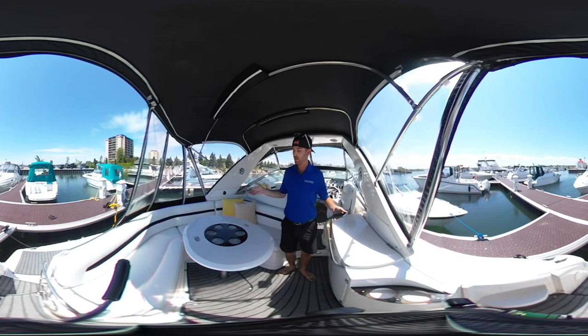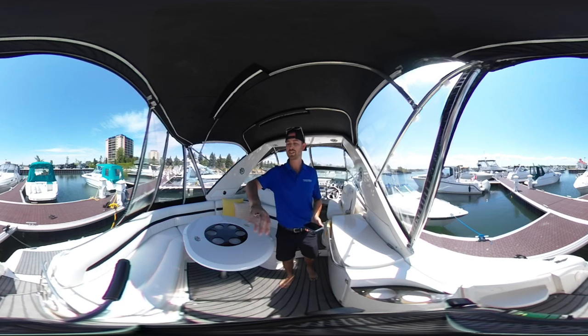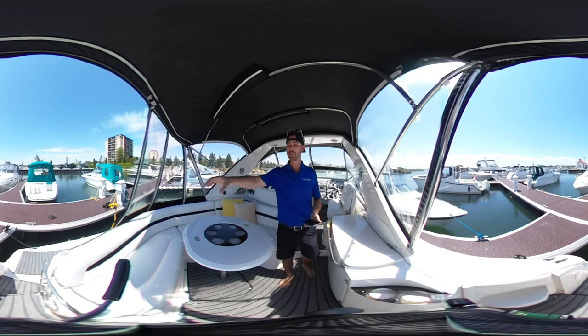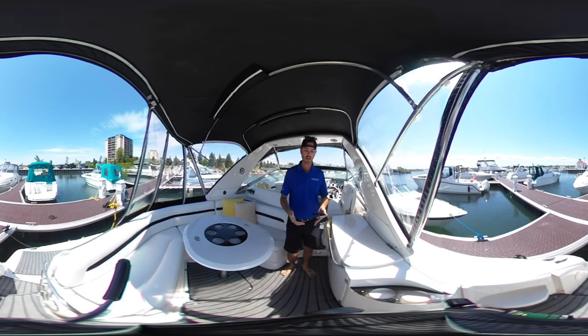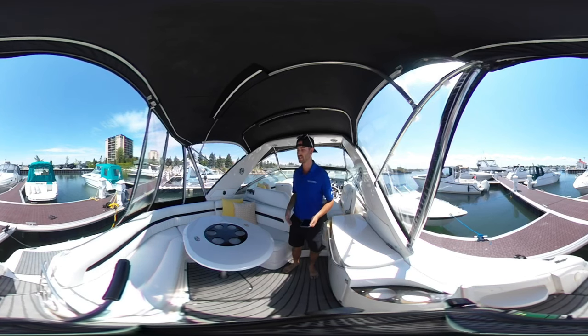Right now we're on board in the aft deck area. This is an absolutely beautiful boat — it's spotless, incredibly clean. You've got a really nice aft swim platform there, really big with the transom locker. Moving into the cockpit area, you can see the sea deck-like carpeting throughout the cockpit.